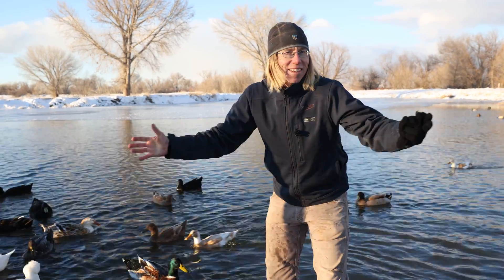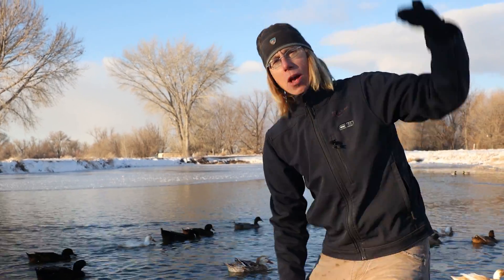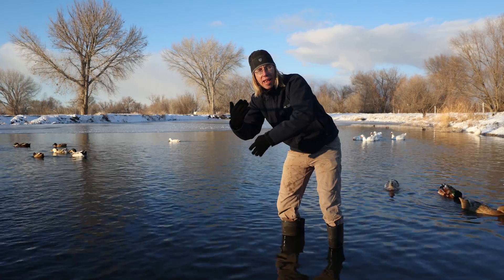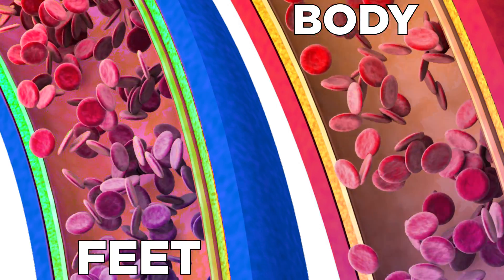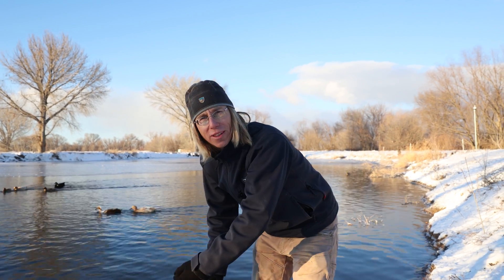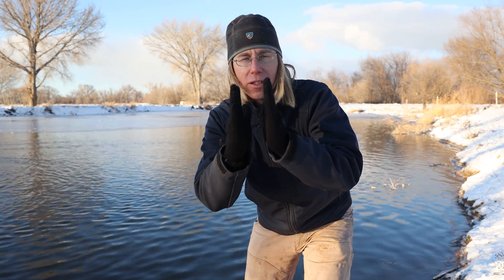Unlike my hand, the ducks have counter-current heat exchange. This is how it happens: the warm blood coming from the body passes the colder blood coming from the feet, and they're so close together that it warms it up before it goes back to the body. On a duck, the blood has cooled a little bit before going into the feet, so the temperature difference between the foot and the water is small — and they don't lose as much heat!